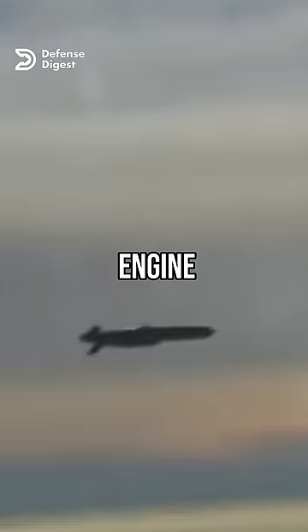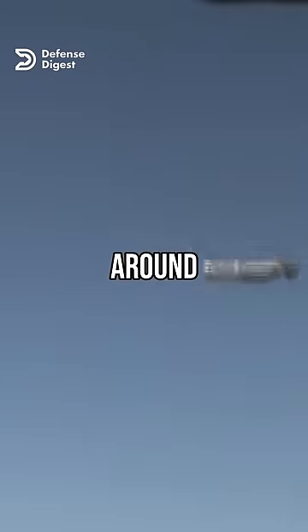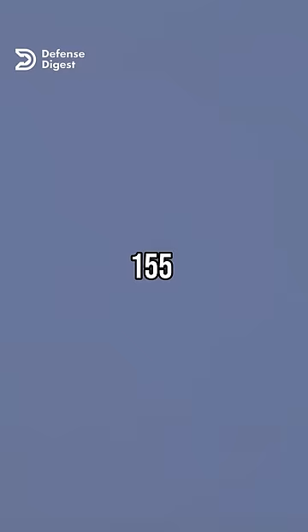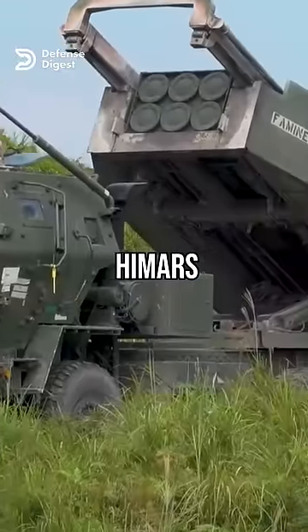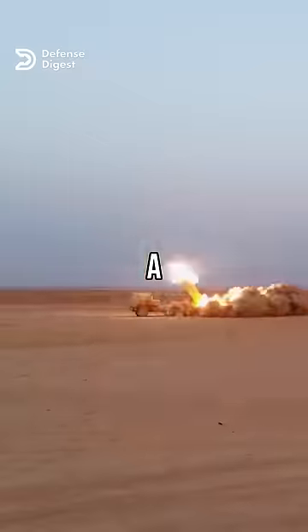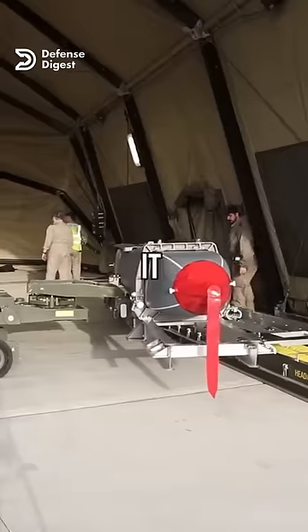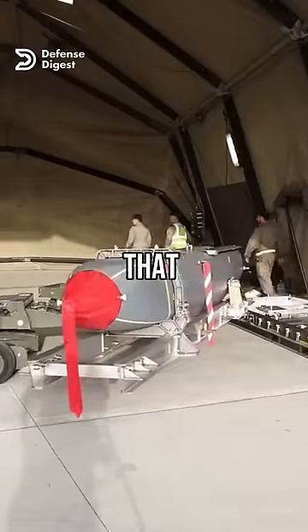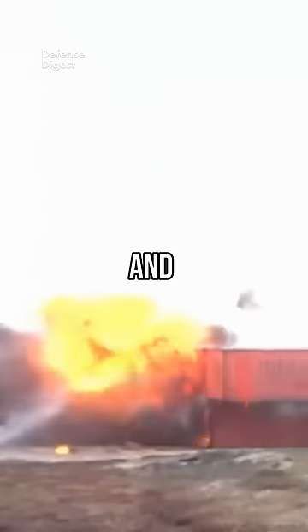It uses a turbojet engine that allows it to cruise at subsonic speeds of around 500 miles per hour. The missile has a range of over 155 miles, while the U.S.-supplied HIMARS missiles used by Ukraine have a range of around 50 miles. It can carry a 450 kilogram or 990 pound warhead that can penetrate hardened structures and bunkers.